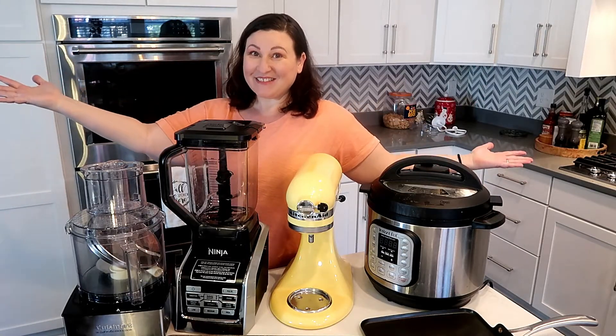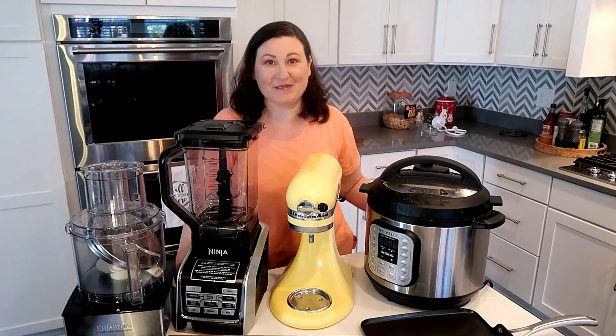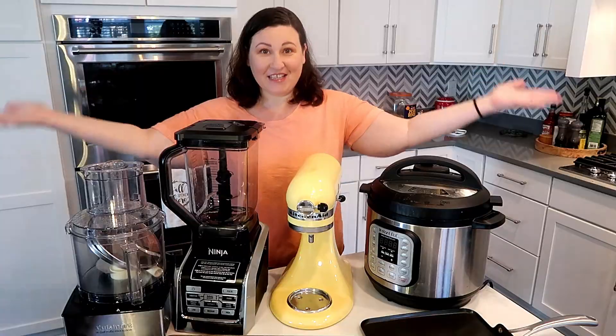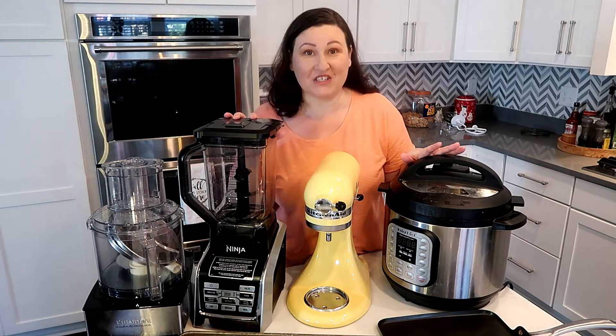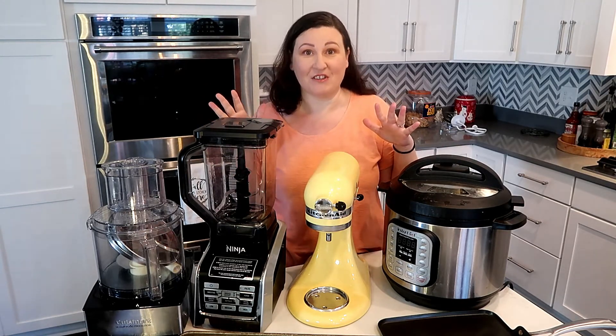My Keto Kitchen Essentials. I'm going to go over my favorite keto kitchen essentials. I set some out here and then I'll walk you around my kitchen and show you the rest of them.